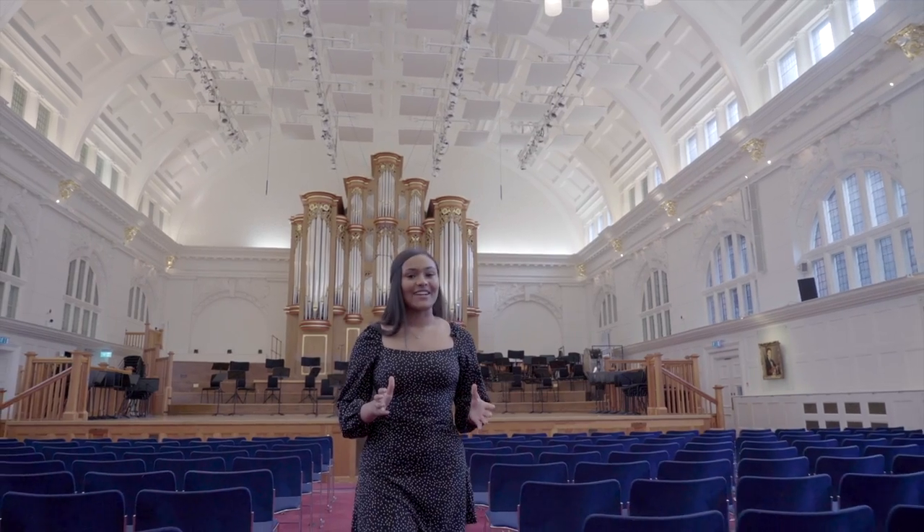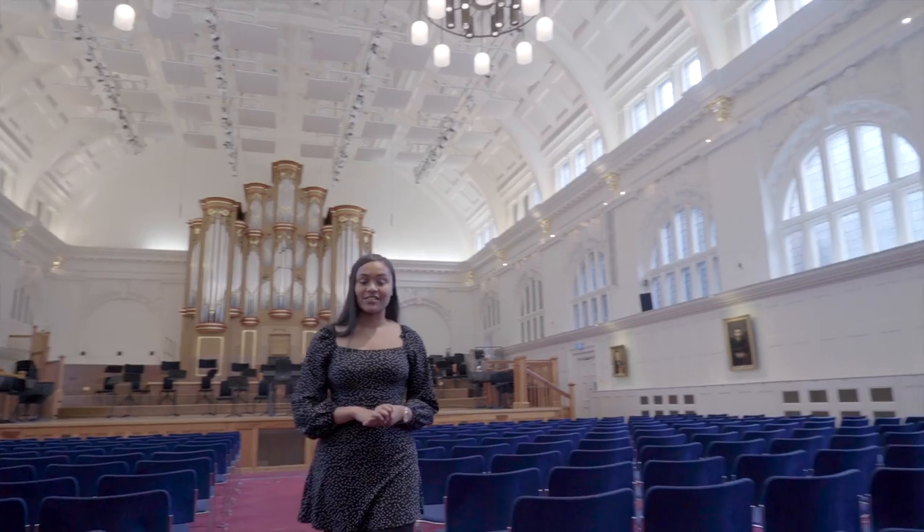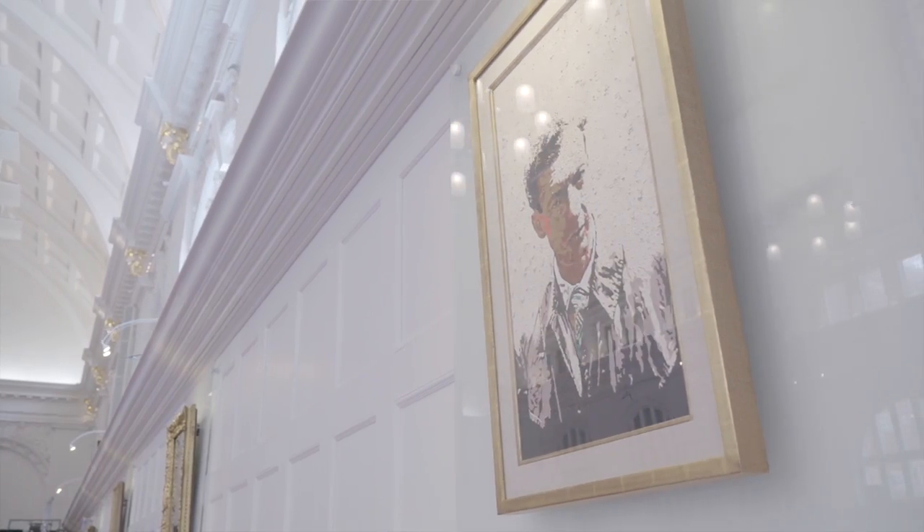Behind me you can see the college's new organ which was opened in the spring of 2018. The walls are decorated with portraits of previous students at the college such as Herbert Howells and even Benjamin Britten.